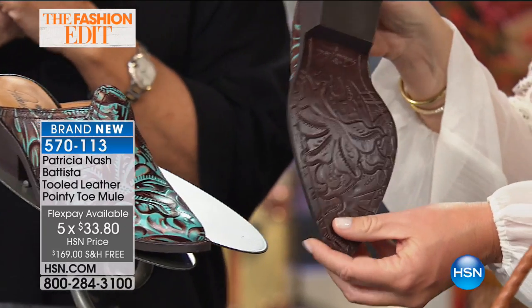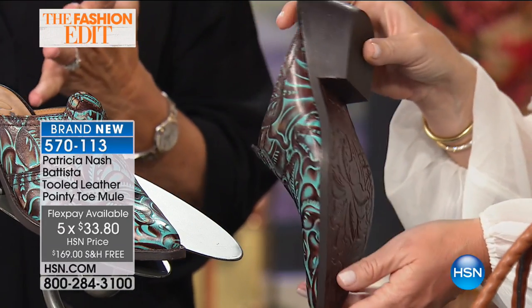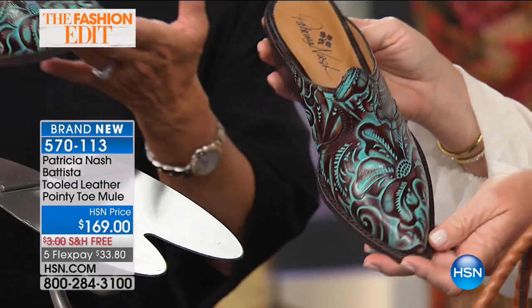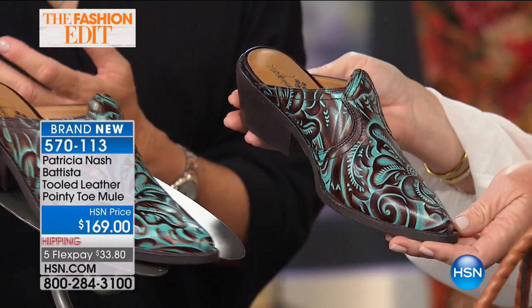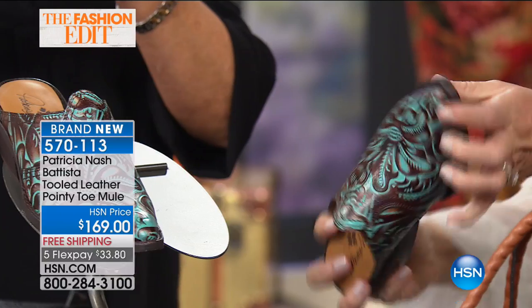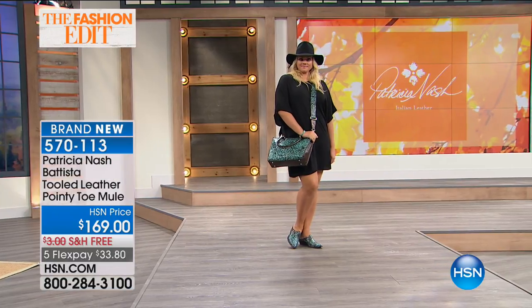One of our designing people on staff said, why don't you do a mule too? And I said, wow, what a great idea. And so it looks as if it was that 1970s western boot, but it's a mule. This is what you see in our fall photo shoot and in the video reel — you can see it online where she's wearing that beautiful blush skirt and that white sweater.